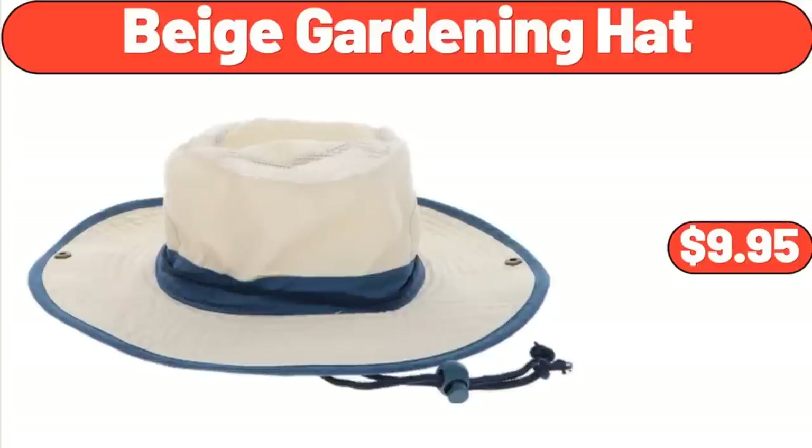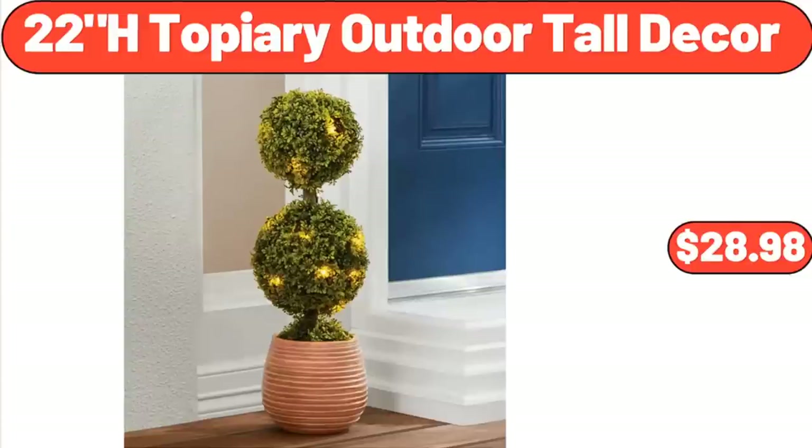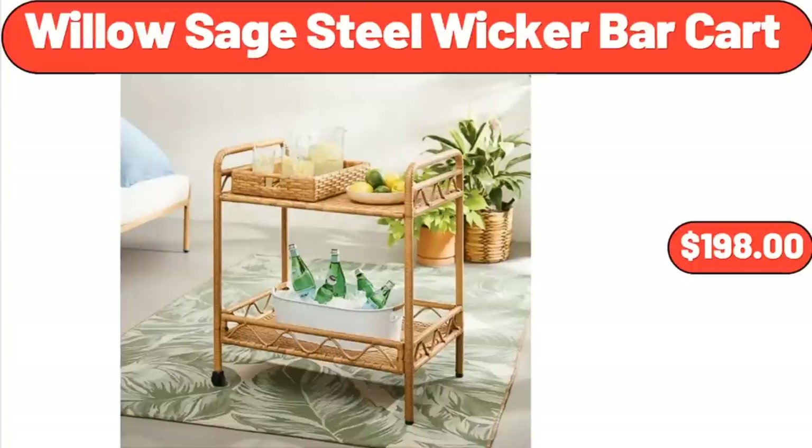Beige Gardening Hat, $9.95. 22-Inch Topiary Outdoor Tall Decor, $28.98. Willow Sage Steel Wicker Bar Cart, $198.